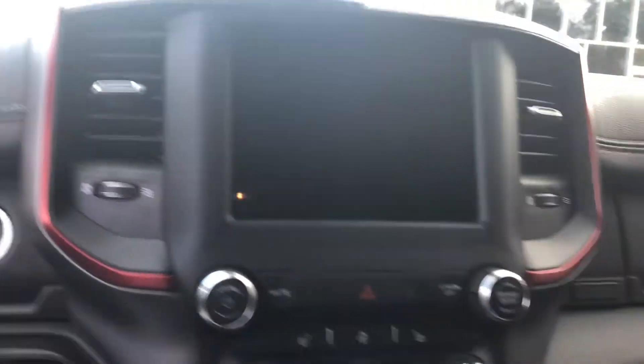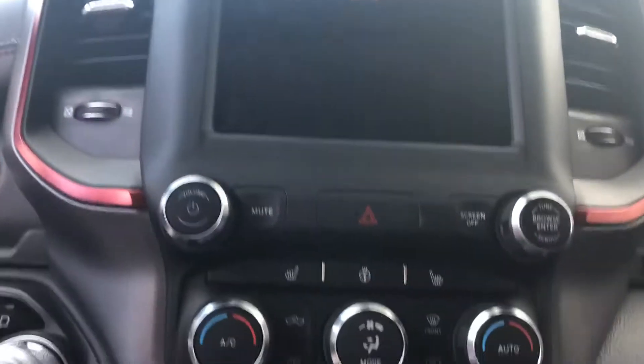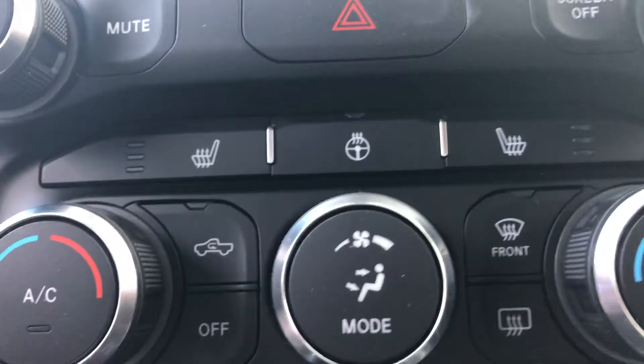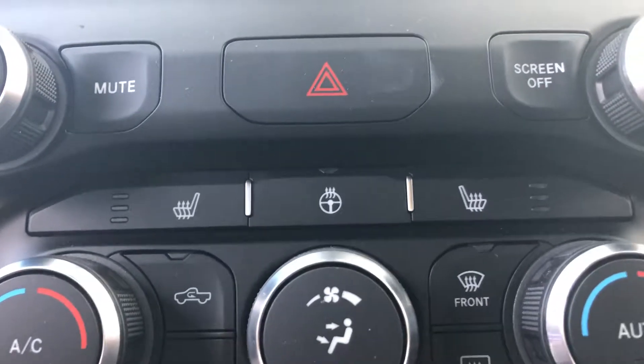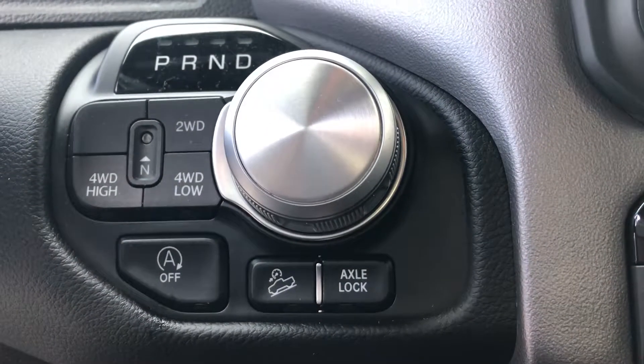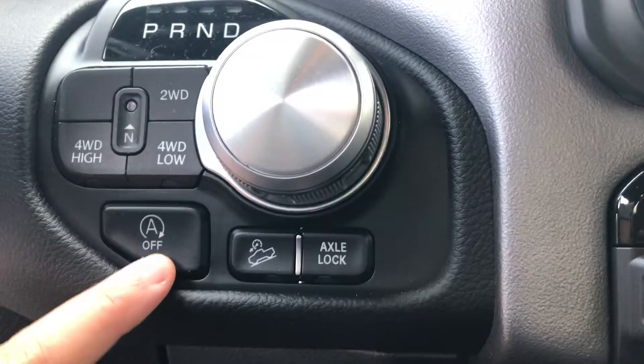Here on the inside, here's your 8.4 inch UConnect touch screen. Down here you've got dual climate control, seat warmers that you can control — three different levels. You've also got your heated steering wheel, and here's your four-wheel drive control.